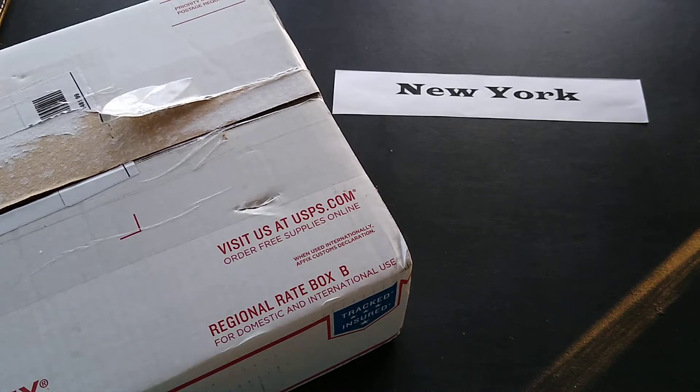Hi everyone! Today's unboxing video is a state spotlight, and today we are spotlighting New York. The company I'm spotlighting from New York is Parkside Candies. Parkside Candies is located in Buffalo, New York. As their name tells you, they make candies, and they've been around for quite a while. In 1927 they moved into a modern building in Buffalo, and it looks like they've pretty much been in the same place since then.